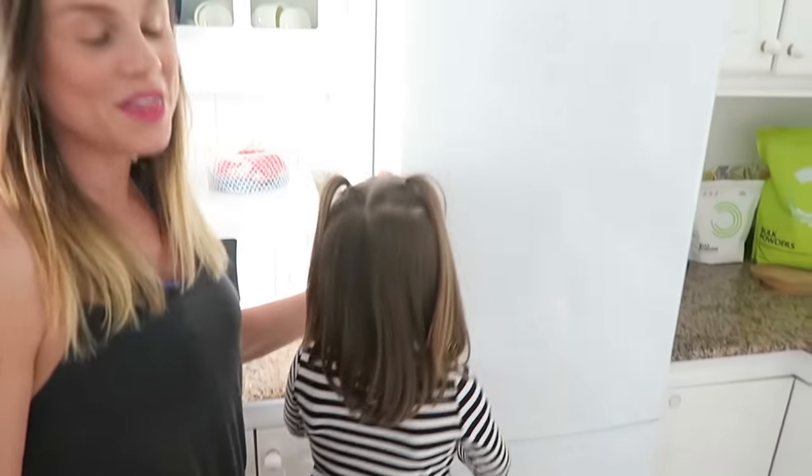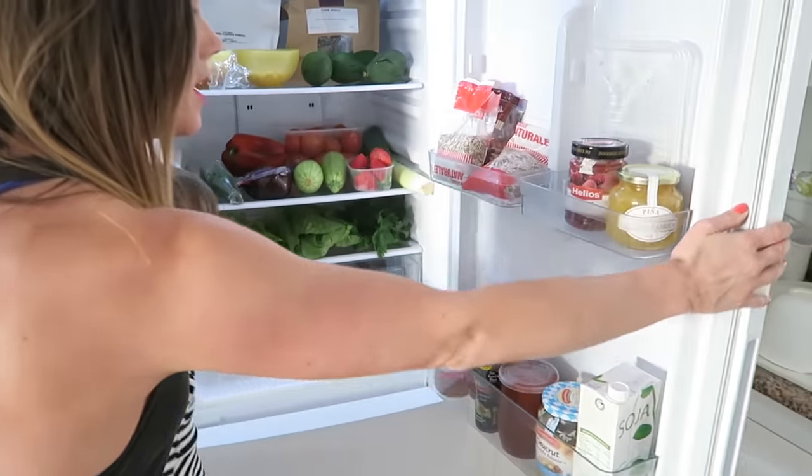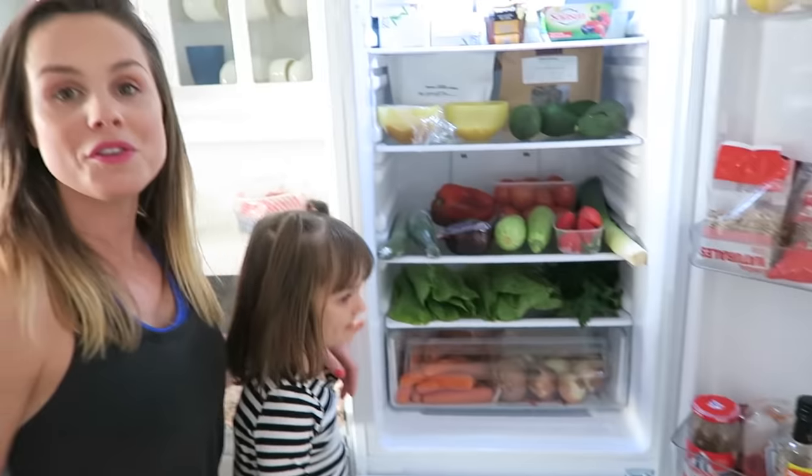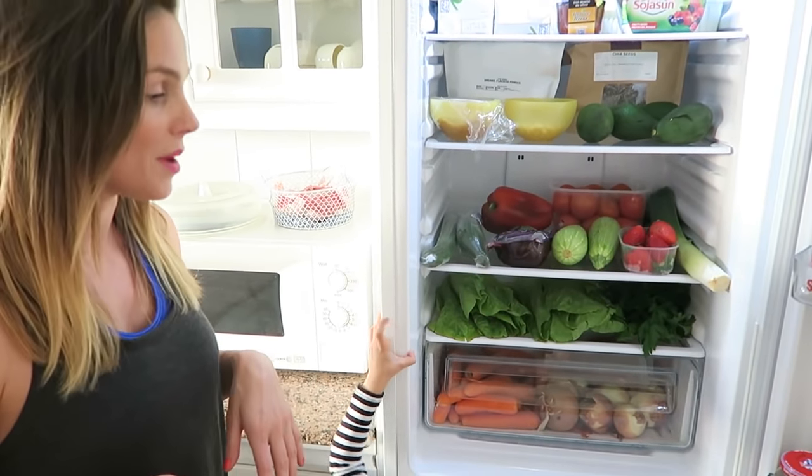When we moved into this apartment they already had this stool and Sienna has claimed it for herself. You love it, don't you? You're able to reach everything. So if you didn't know this already, we are vegans so we eat a vegan diet, so there's going to be a lot of veggies in here, although we do have other things as well.